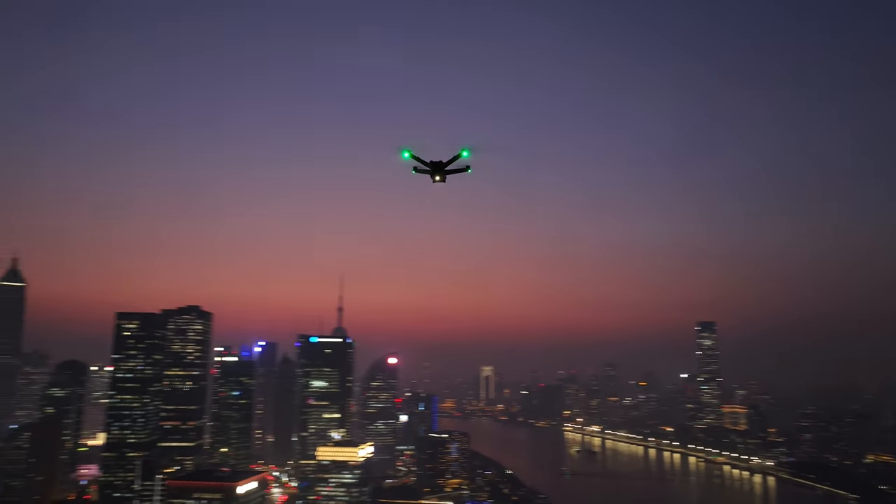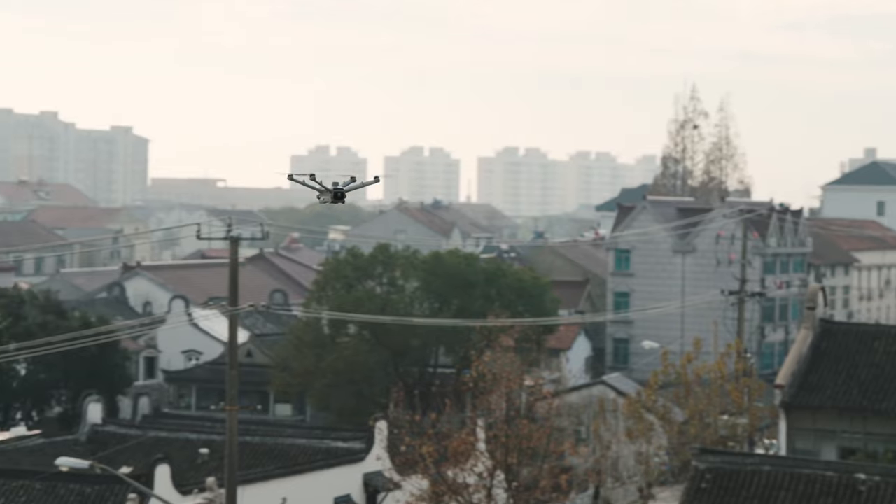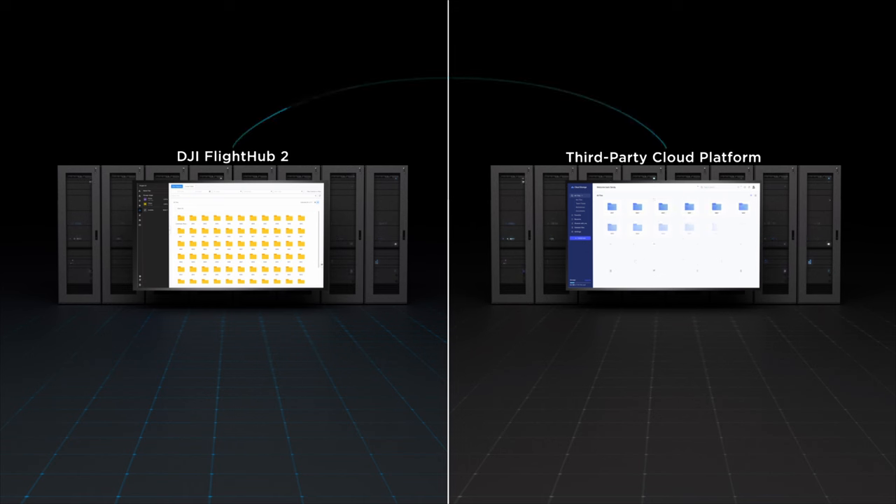At DJI, we prioritize data security at all levels of drone operations — from how the data is collected, all the way to how it is transmitted and stored. That's why we chose a US-based AWS cloud database to host our FlyHub 2 system, ensuring reliable and secure data storage. Additionally, our information security management system has been certified with ISO 27001, the leading international standard for information security management, reassuring our commitment to following best industry practices. For customers with specific industry needs, we have also provided a cloud API to allow ecosystem partners to create their own software platforms for Dock 2, so customers can manage dock operations and collected data with their preferred software solutions.